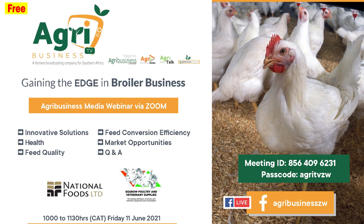Today we are joined by Blantina Mutago from National Foods and Noma Moyo from Agro Poultry Supplies and Veterinary Services. We invite Blantina Mutago to cover the umbrella topics of housing, health, and feed.